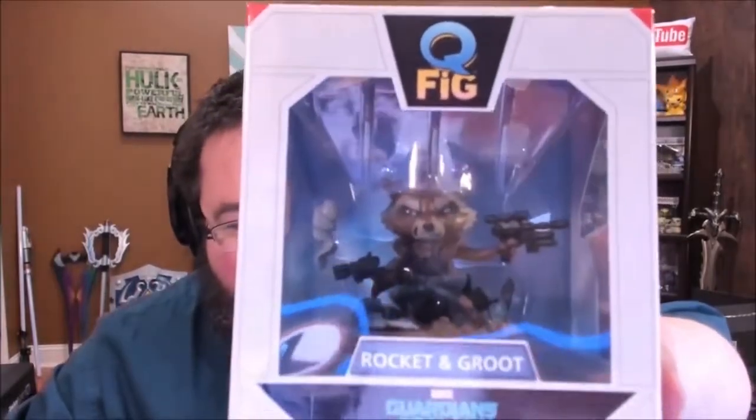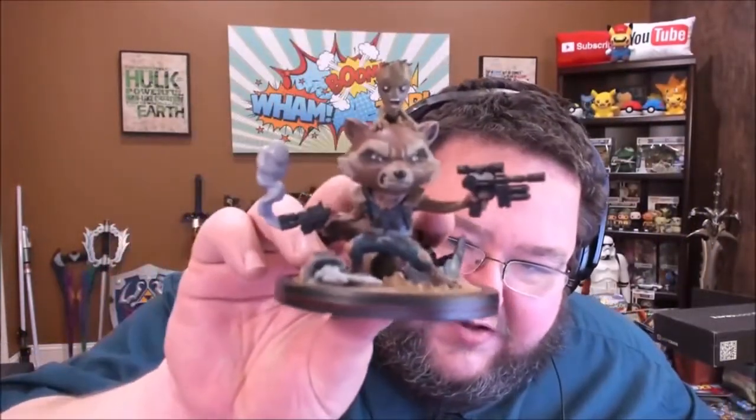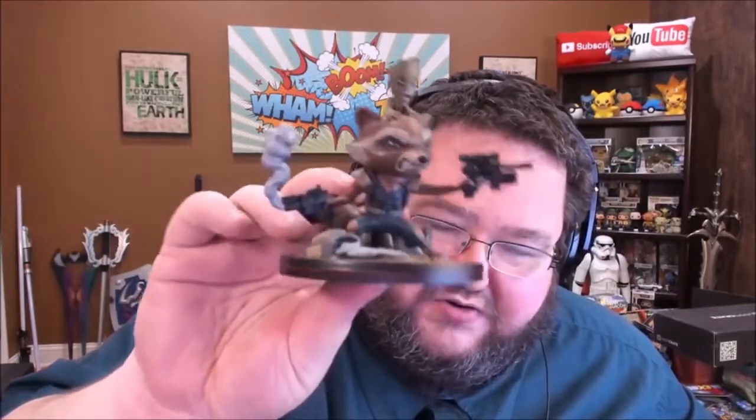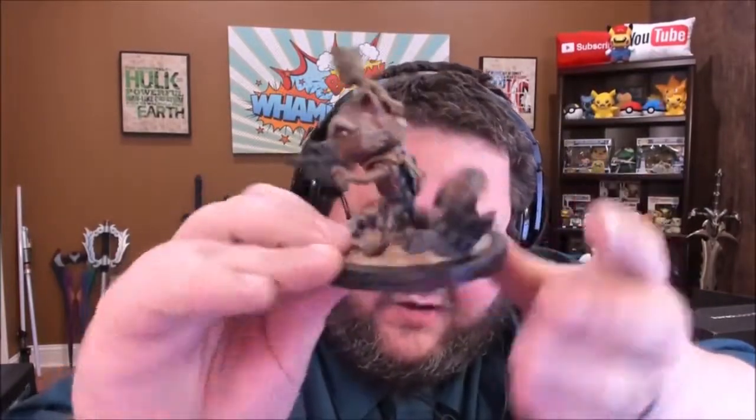Right off the top, we have a Rocket and Groot Q-Fig. This is still why I subscribe to Loot Crate — I love stuff like this. I used to really be into Pop Vinyls, but once Q-Figs started working with Loot Crate, I'm way into these. Even though the proportions are still really weird — and that's hard to say because it's Rocket and Baby Groot — the head is a little oversized, but the detail on these figures is always so incredible. Look at little Baby Groot. Look at his face. Oh my God, that is adorable.